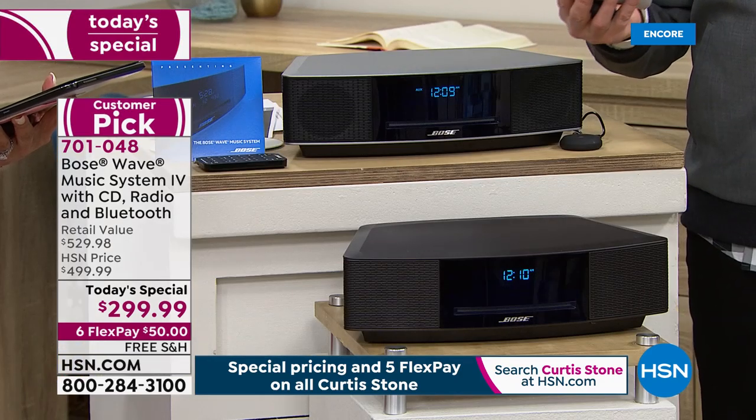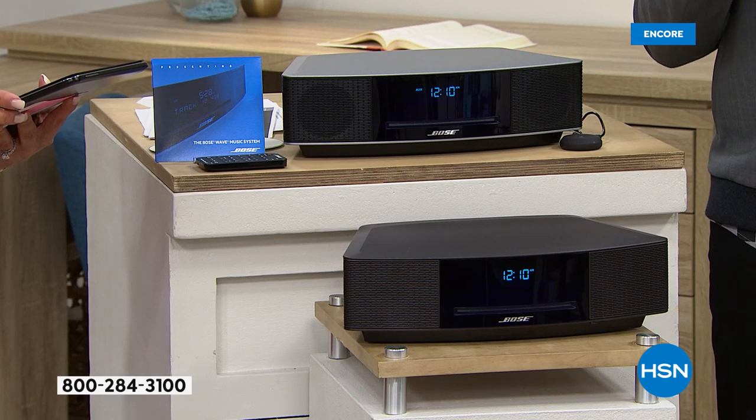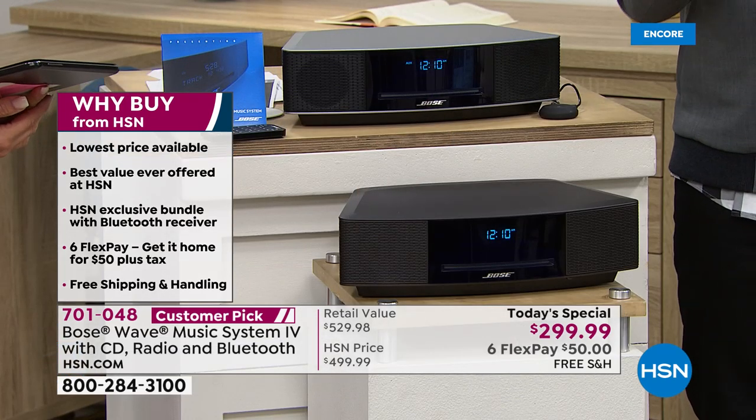We're going to watch TV — hopefully HSN will be on there somewhere — but let's get a great music player. At $499 it's worth every penny, but at $299, the reason we're already nearly at 500 units sold in only 10 minutes, and three times ahead of where we expected — it's because the price is so low and you already know this is the best you can buy. I know I'm not alone when so many of us regard Bose as the best, setting the standard while others follow.